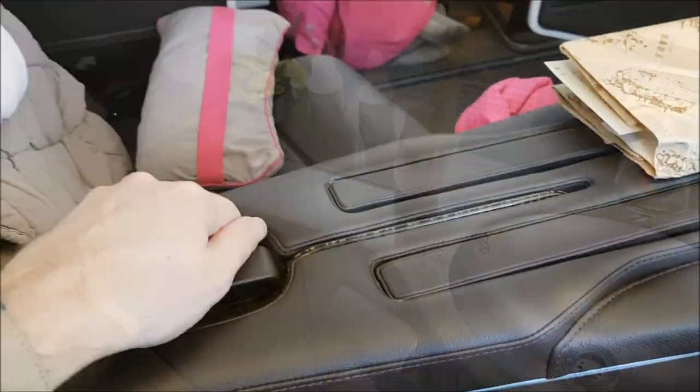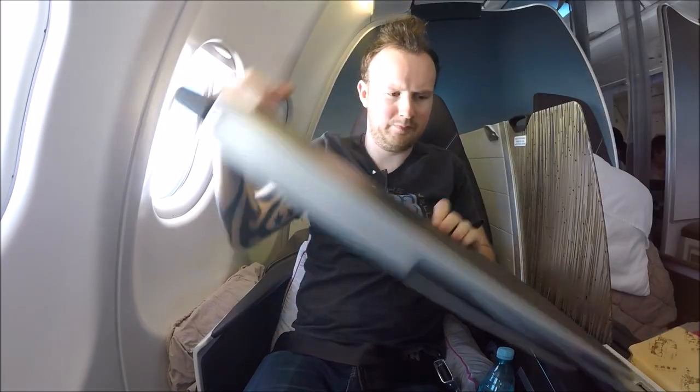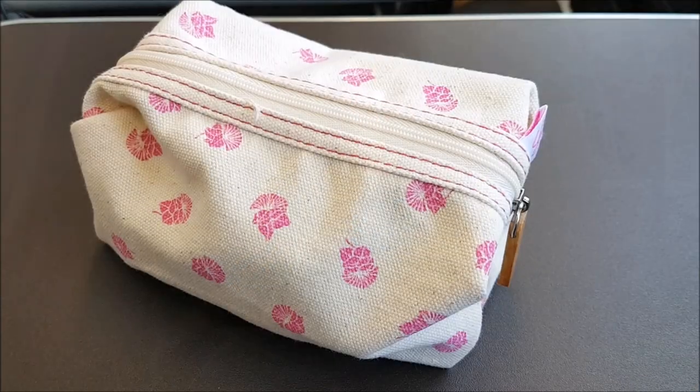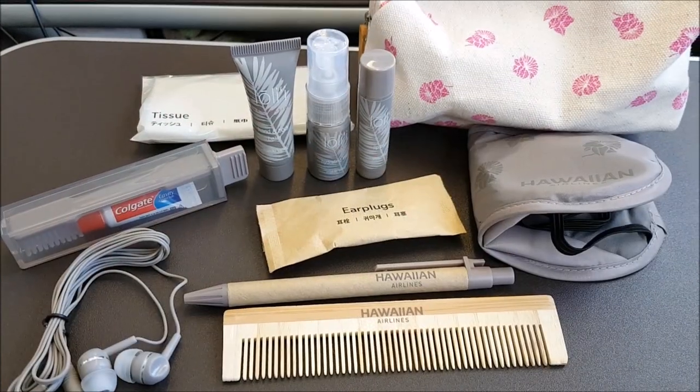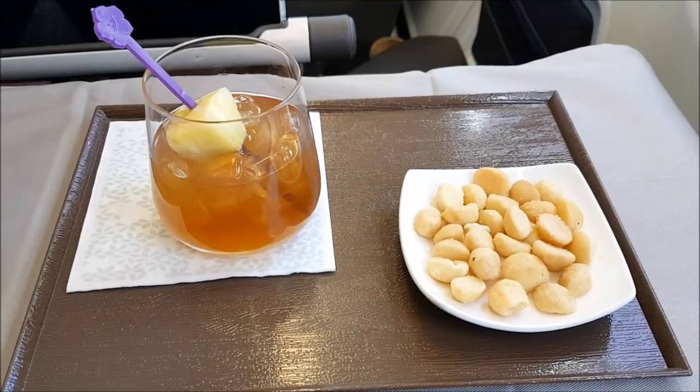The seats also feature a pull-up divider which can separate you from the passenger next to you, and your tray table is just located in the side of your seat, which is fairly easy to pull out. You are also provided an amenity kit which features all of the usual items that you need during a long flight like this.